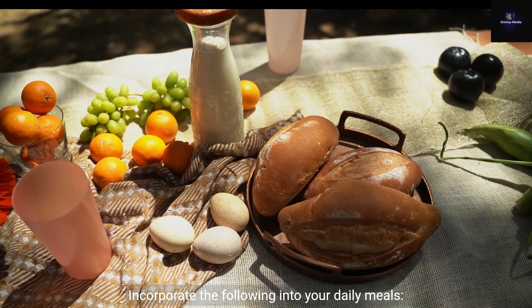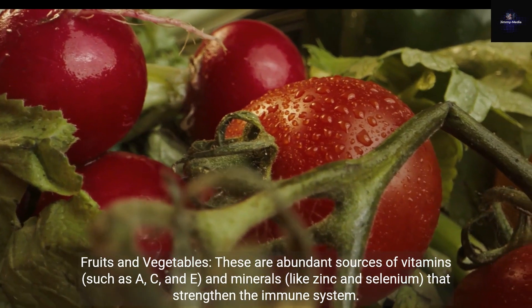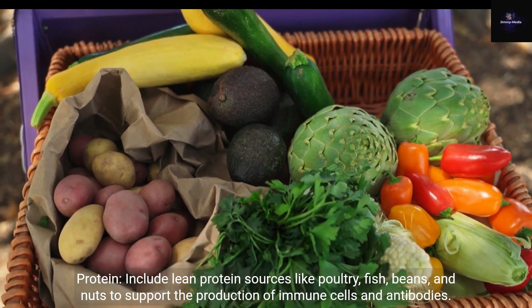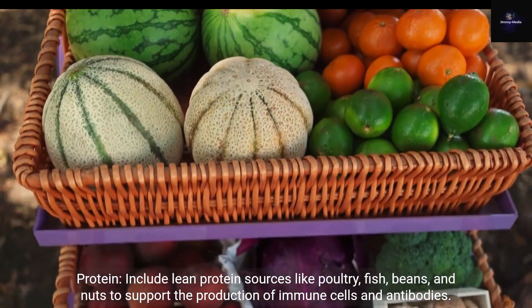Incorporate the following into your daily meals. Fruits and vegetables: these are abundant sources of vitamins such as A, C, and E, and minerals like zinc and selenium, that strengthen the immune system. Protein: include lean protein sources like poultry, fish, beans, and nuts to support the production of immune cells and antibodies.